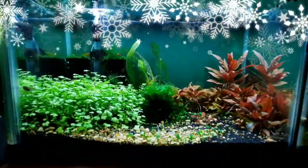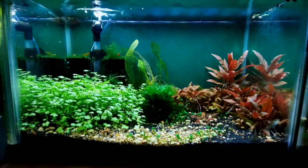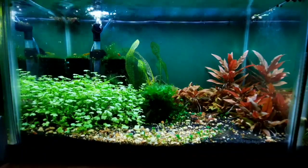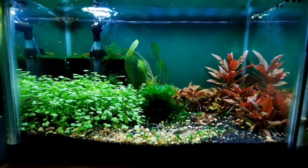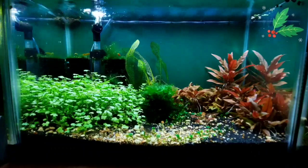On the eighth day of Hot Mess Fishmas, I bring this tank to thee. The tank I bring to you today is another five and a half gallon, kept as a permanent species only tank. It contains the world's smallest catfish — my breeder colony of Corydoras pygmaeus, also known as the pygmy Corydoras.